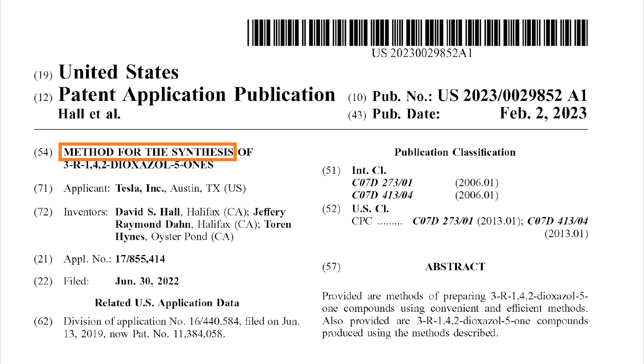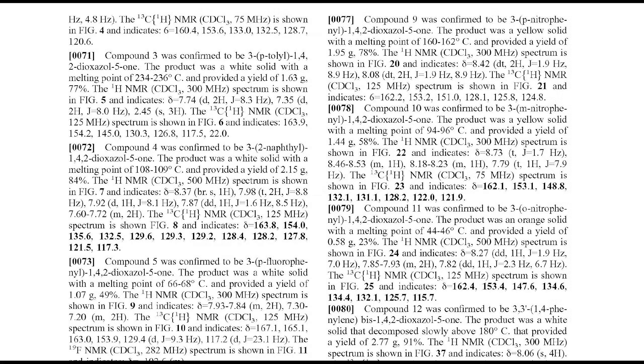Moving along, the title of the patent application states that it's for a method of synthesis. This told me that most of what's going to be in the patent has nothing to do with what the chemical is going to be used for, but rather how to make it. When I skimmed through the document, that assumption was quickly confirmed. Most of the patent application was a mess of chemical compounds and testing parameters — pages of data rather than what most of us would consider useful information.